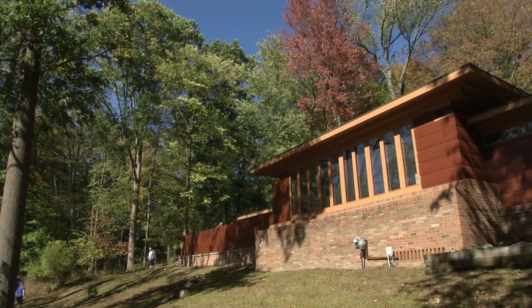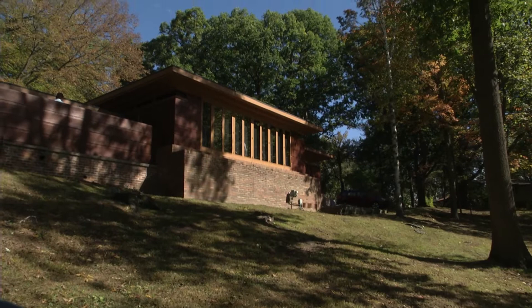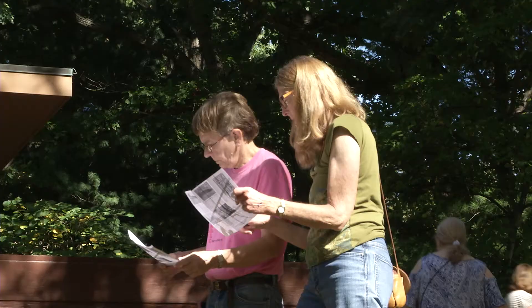Among the four historical homes, the Gatch-Winkler House was the first built in Michigan, in 1940. More importantly, it's on the National Register of Historic Places, which makes it the most unique one for people to visit.